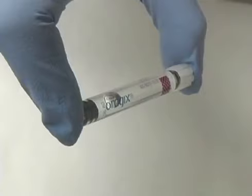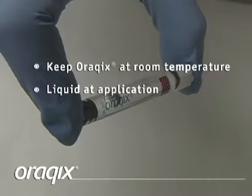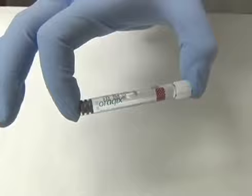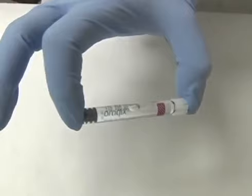Orakix should be kept at room temperature, and when administered it should be in a liquid state. An easy way to ensure it's still liquid is to tip the cartridge — when Orakix is in a liquid state, the air bubble visible in the cartridge will move as you tip it. If gelation has occurred, the bubble will be stationary. To revert back to a liquid state, simply cool the cartridge by running it under cool water or placing it in the refrigerator for a brief period of time.